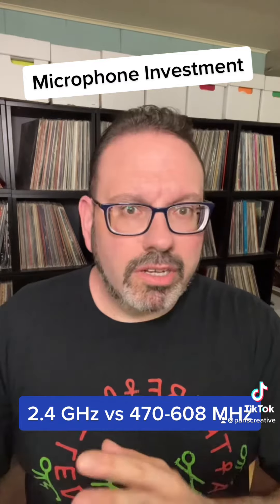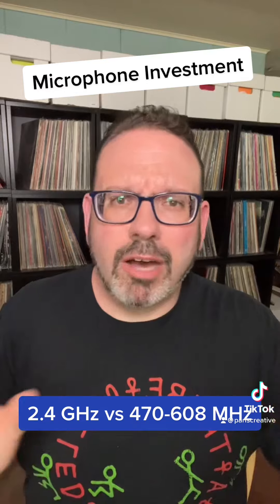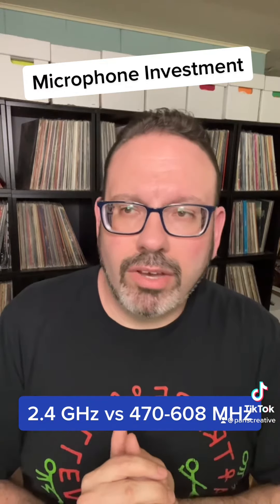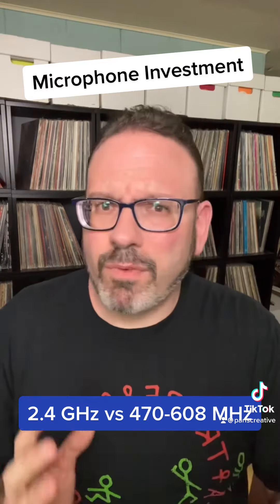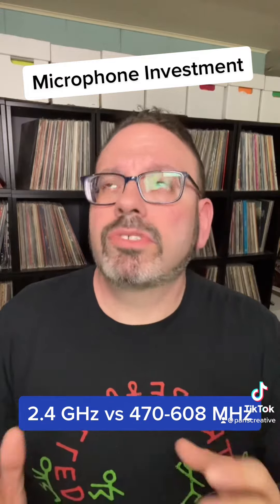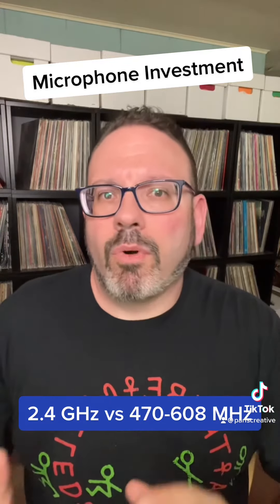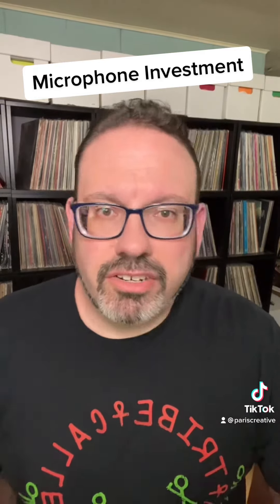Unless there's just no other option — and there are plenty of options — stay away from the 2.4 gigahertz spectrum. Focus on the 470 to 608 megahertz spectrum. There are also a couple of oddball sidebands you can operate under: the 900 MHz spectrum and 174 MHz is another one. They're relatively small but operable. Just stay away from 2.4 and focus on the pro bands.